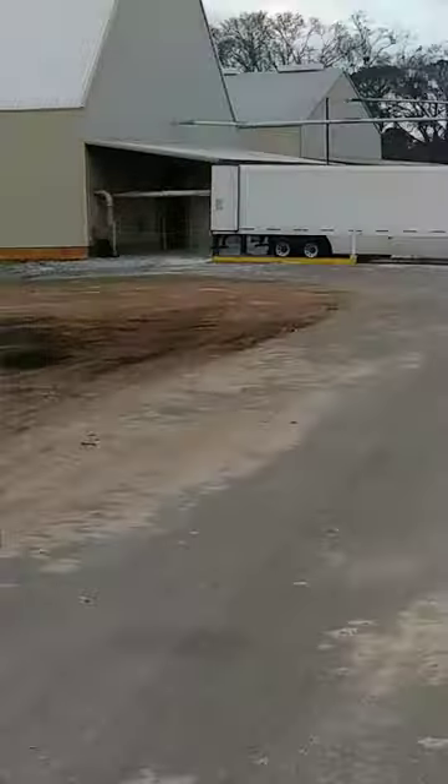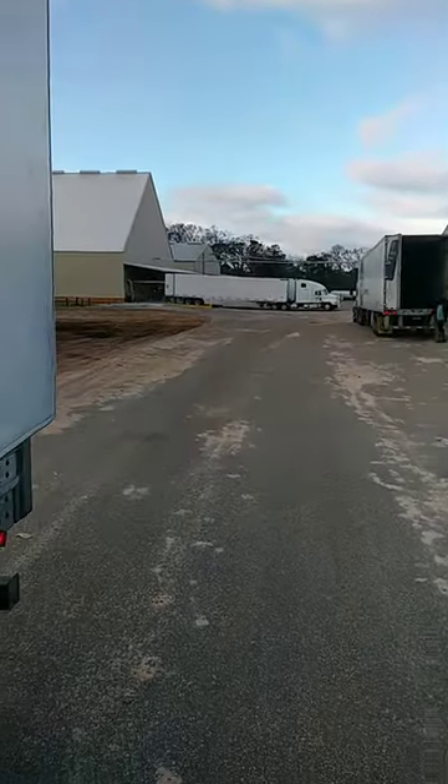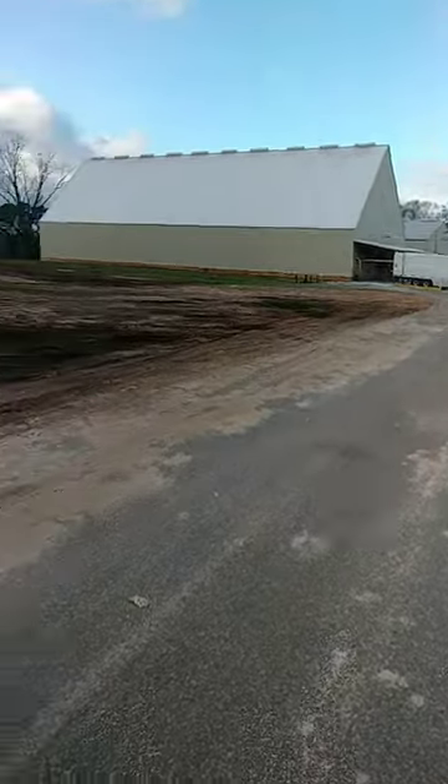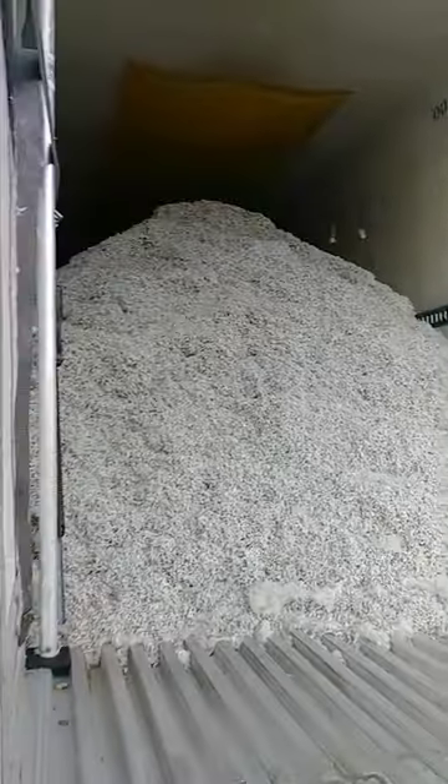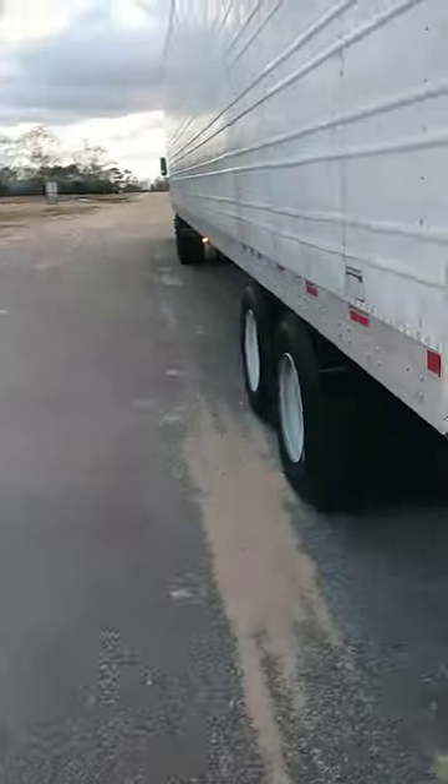As y'all can see, that tube that's sticking in the back of his trailer — he got a driver and a reefer. That's how they load it up in there. This is what it looks like — all cotton seed from the front to the back.